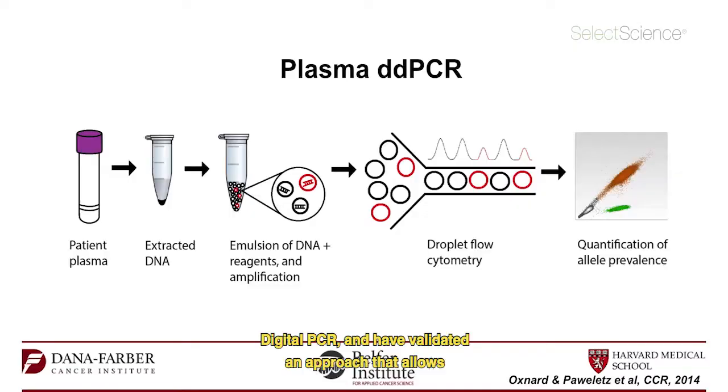We've been working for a number of years with droplet digital PCR and have validated an approach that allows us to quantify how much mutant DNA is floating in the blood. Using this, we can detect key mutations in genes like EGFR, finding patients responding to targeted therapies and developing resistance with new resistance mutations like T790M.